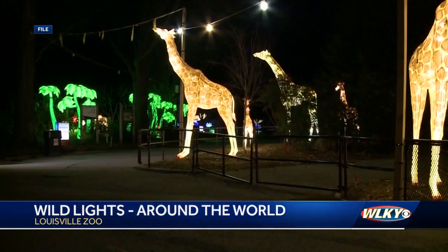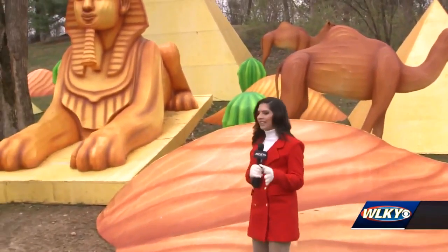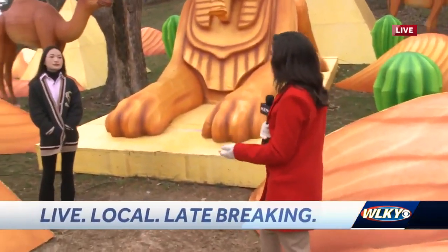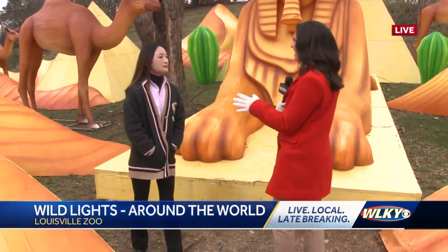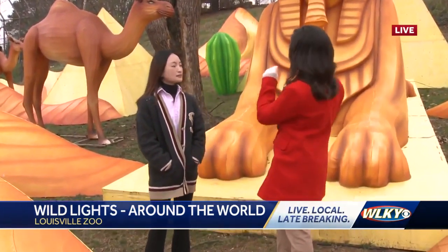As you mentioned, we're over in Egypt — we're looking at the Sphinx. This is just an incredible display, and there's a lot that goes into putting these displays in here at the zoo each year. Here to tell us about that, we have Annie with the company who comes in and installs these massive lanterns. I know that there's 50,000 LED lights throughout the festival, but how many do you think are just in this one display?